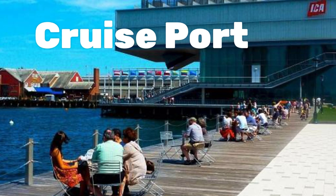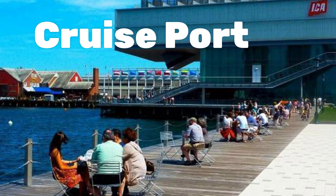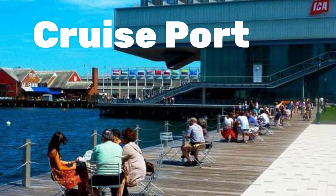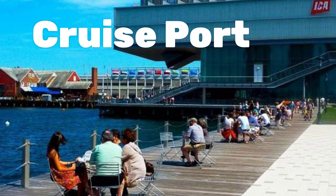The Boston Cruise Port — technically the Raymond L. Flynn Black Falcon Cruise Terminal — was a former World War I military warehouse. There are three terminals: the main terminal, Terminal 2, and 88 Black Falcon.